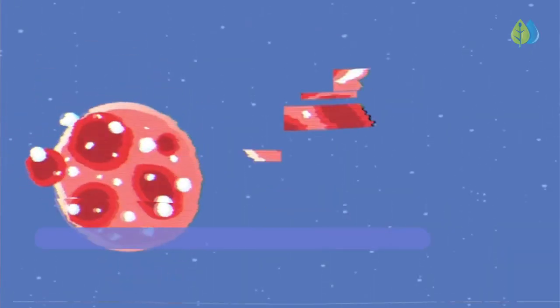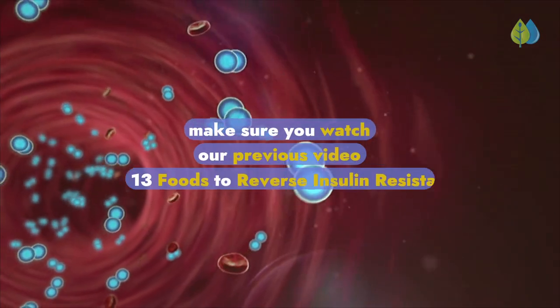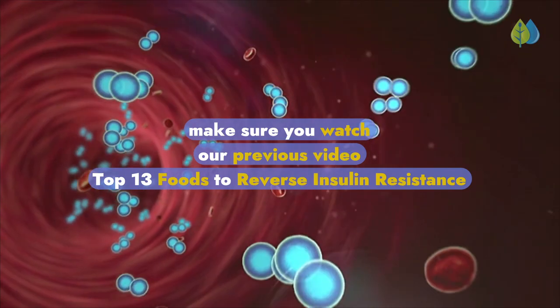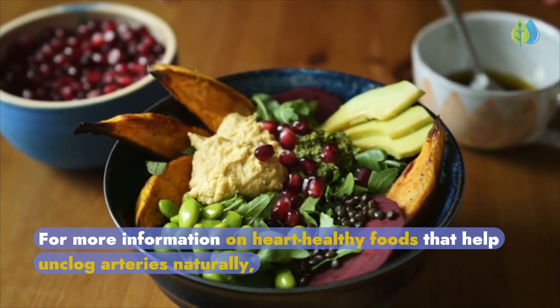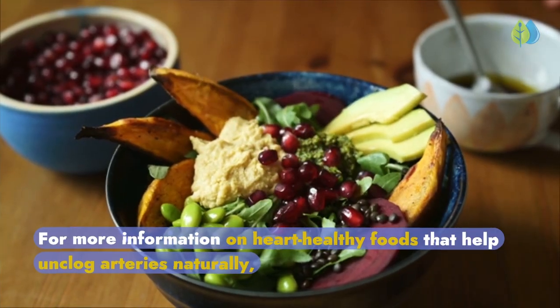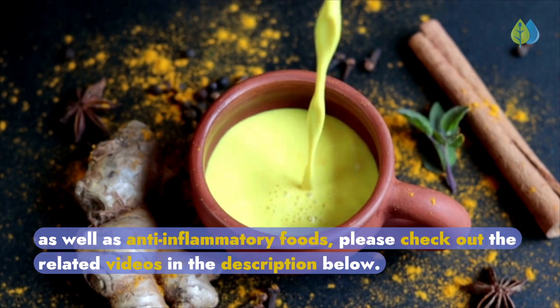If you're looking to improve insulin sensitivity and reverse insulin resistance, make sure you watch our previous video, Top 13 Foods to Reverse Insulin Resistance. For more information on heart-healthy foods that help unclog arteries naturally, as well as anti-inflammatory foods, please check out the related videos in the description below.